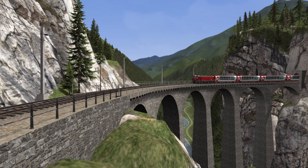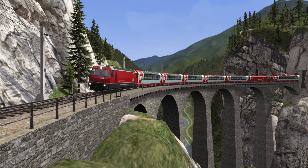It's a line I would love to visit for real. In the meantime, I'll just enjoy the simulation.